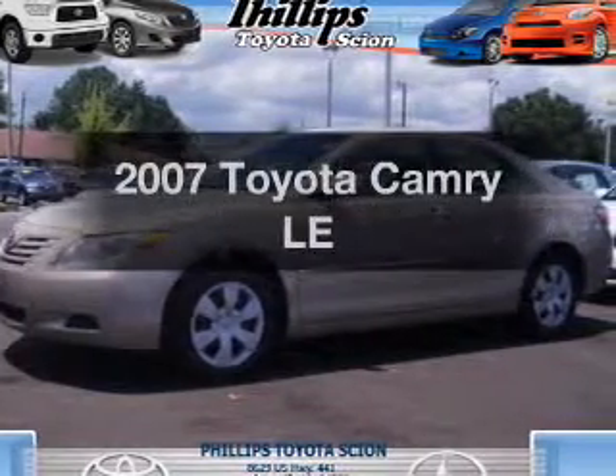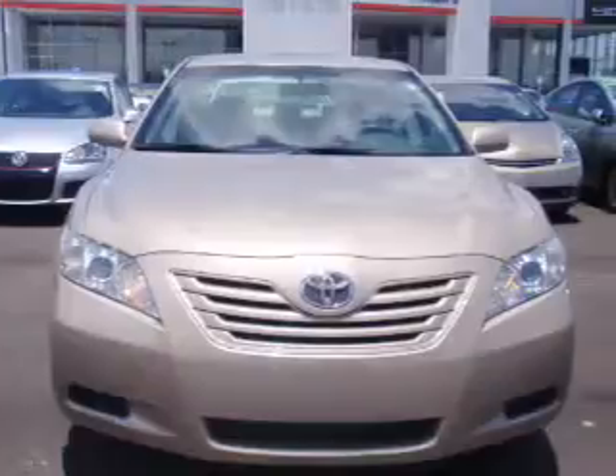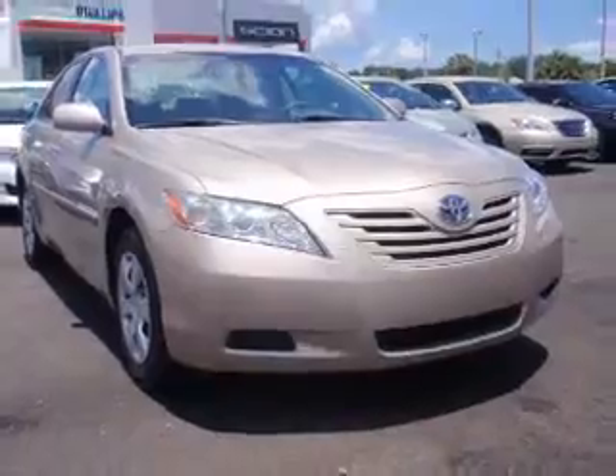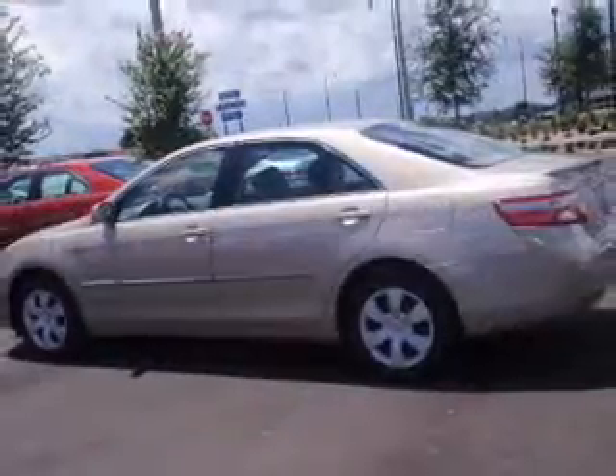Imagine yourself in this 2007 Toyota Camry. If you're looking for a first-rate auto, this one could be yours today. With an efficient four-cylinder engine that responds smoothly to its five-speed automatic transmission, the anti-lock braking system will help deliver you safely to your destination.